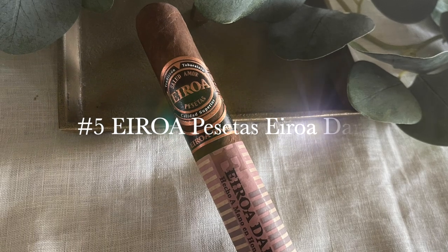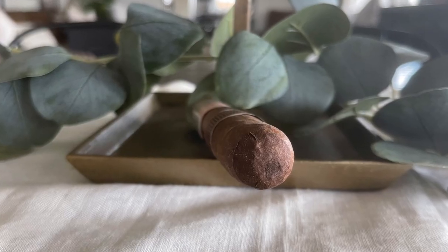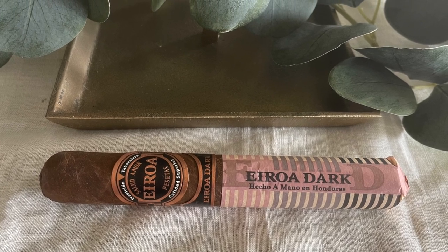Starting out with number five, we have the Iroa Pesetas Iroa Dark. This is from CLE. It's a Honduran puro using corojo for the wrapper, binder, and filler. Beautiful notes of pepper, chocolate, black cherry, leather, with a subtle creamy finish to it.